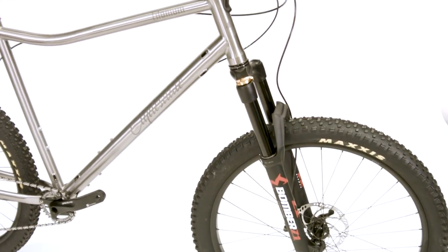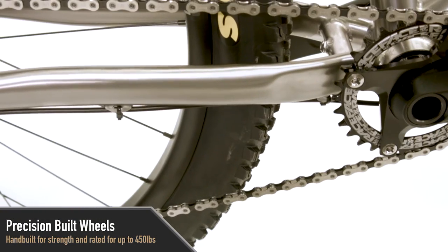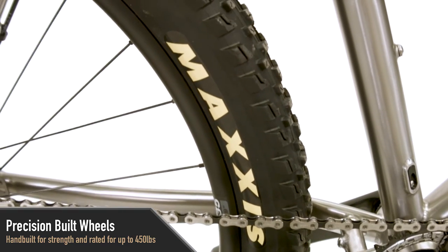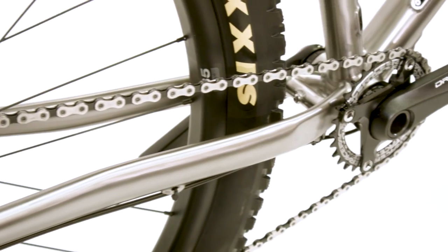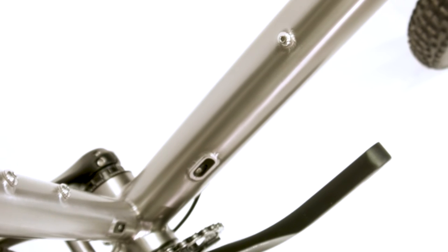Wheels are a common problem area for big guys. Each wheel is precision built by professional wheel builders in our shop using our own bomb-proof Clydesdale hubs and the most durable spokes and rims on the market. We have lots of experience building very strong wheels, so you can be confident when you're riding your bike.